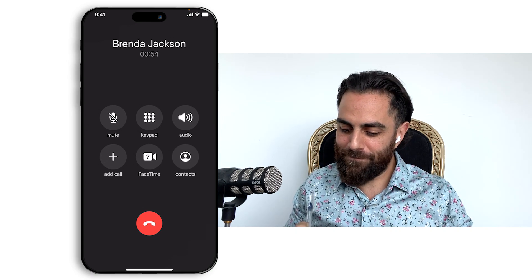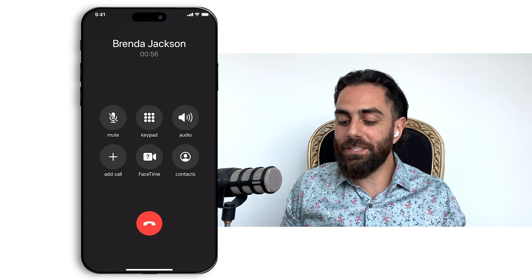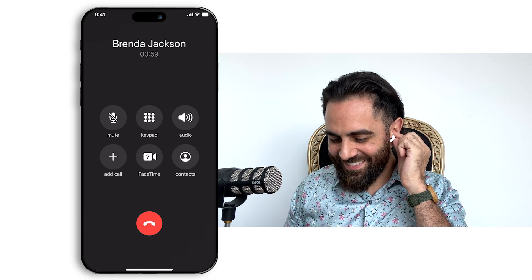Absolutely, we really appreciate it. My pleasure. Send me the quote. I'll send you an updated quote within the hour. Great, we're excited. Me too.